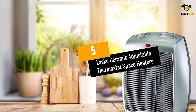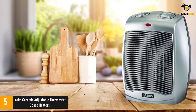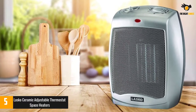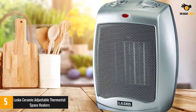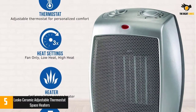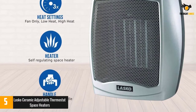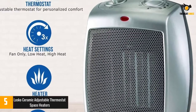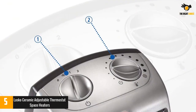At number 5: the Lasko Ceramic Adjustable Thermostat Space Heater. Over 20,000 reviewers give this Lasko space heater 5 stars, and many love how many winters it's lasted through. One reviewer has had theirs for over two and a half years and writes: 'This little devil is the best purchase you can make. Inexpensive and lasts a long time. When this guy does ever bite the dust I'll buy again.'